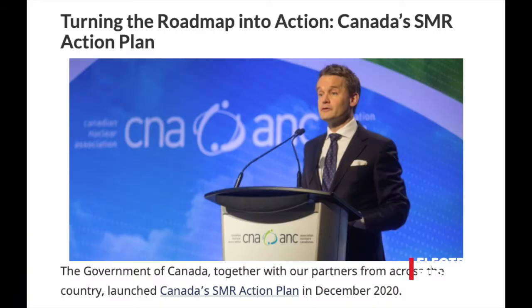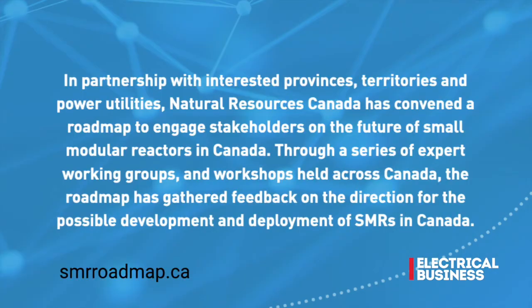In December 2020, Canada released its Small Modular Reactor Action Plan, outlining the next steps to leverage clean nuclear energy in the fight against climate change. First, I'll differentiate between the SMR Roadmap and the SMR Action Plan. The SMR Roadmap came out in 2018 after two years of consultation and set out a pathway for the development and deployment of small modular reactors in Canada. It made quite a splash internationally, giving Canada recognition as a first mover in SMRs.